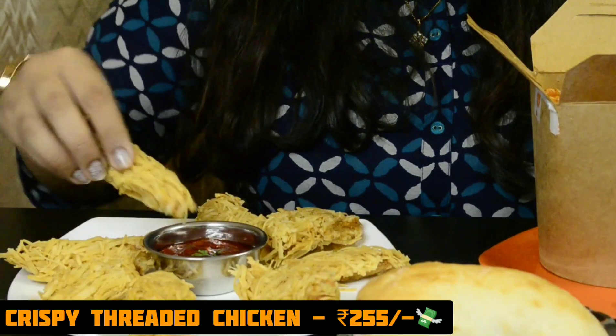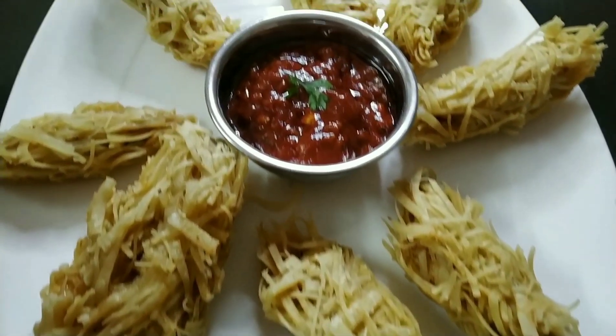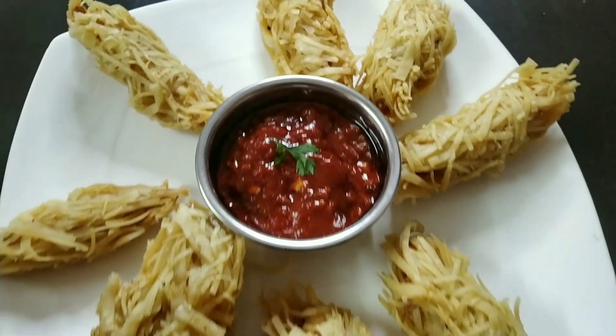The sauce is savory and spicy. Outside it is crispy and crunchy, and on the inside there is a very nice well-cooked chicken. Oh wow, I love it!